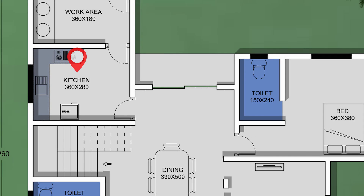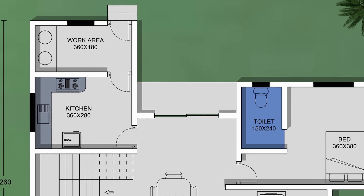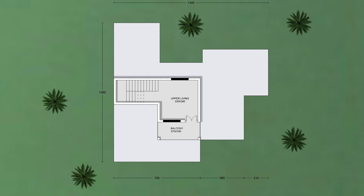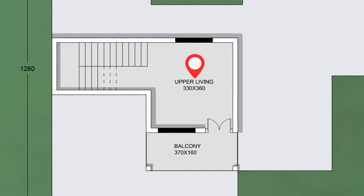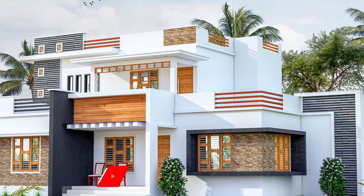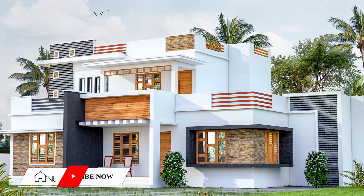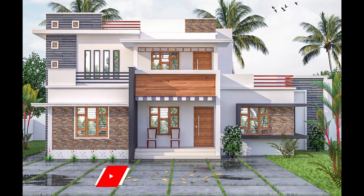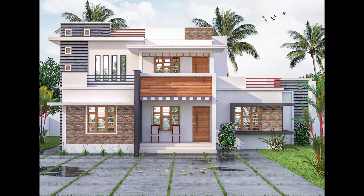There is a kitchen on the 1st floor. There is also an upper-lip and a balcony on the 1st floor.